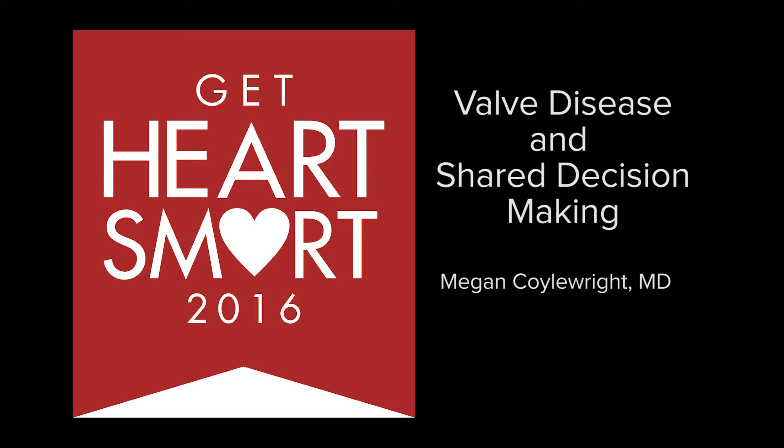Dr. Megan Coylewright, Interventional Cardiologist and Associate Director of the Structural Heart Disease Program and Assistant Professor at Dartmouth-Geisel School of Medicine and at the Dartmouth Institute for Health Policy, is here with us today to discuss valve disease and shared decision-making. Dr. Coylewright, thank you for joining us today. Thank you for having me.